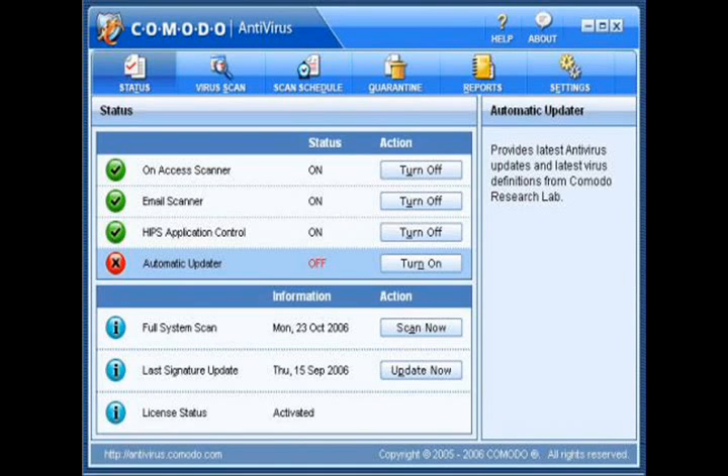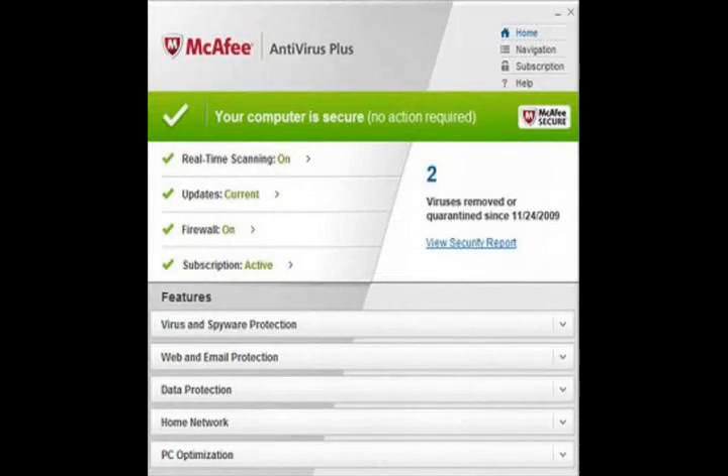So number 10 is McAfee. It saves against threats and all. McAfee is really good — McAfee Plus. I really like it and it works perfectly.